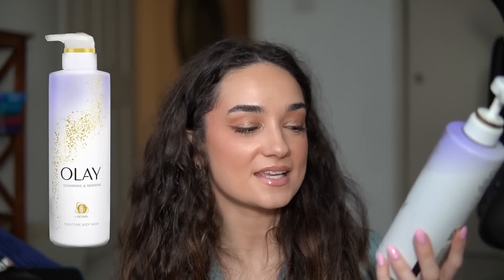Next we have the Olay Retinol Cleansing and Renewing Nighttime Body Wash. I love this body wash — for a drugstore body wash, this is probably my favorite besides the Method ones. This stuff just makes my skin feel really, really soft. It smells really good, though not my favorite smell — it's more floral, not spa-like. But I like to think I'm doing something good for my body's skin because it's a retinol-based nighttime body wash. I would repurchase it, especially at its price point.